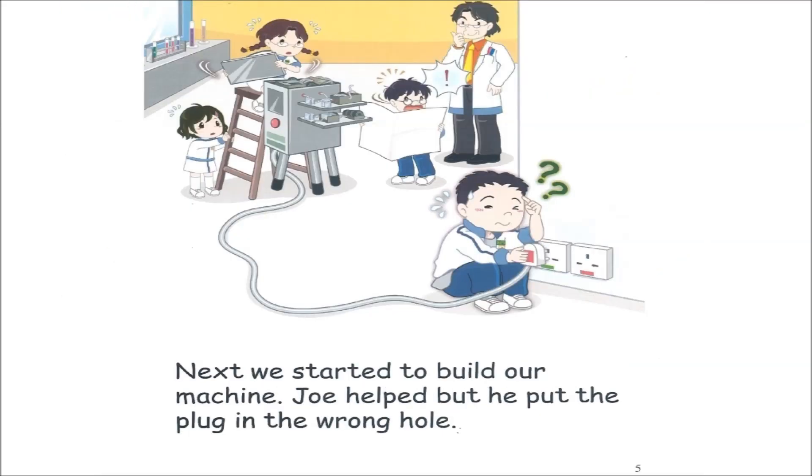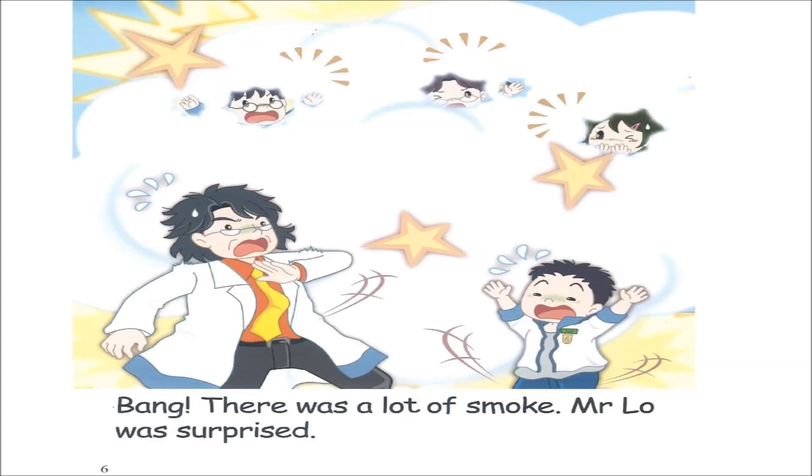Page five. Next, we started to build our machine. Joe helped, but he put the plug in the wrong hole. Page six. Bang. There was a lot of smoke. Mr. Lowe was surprised.